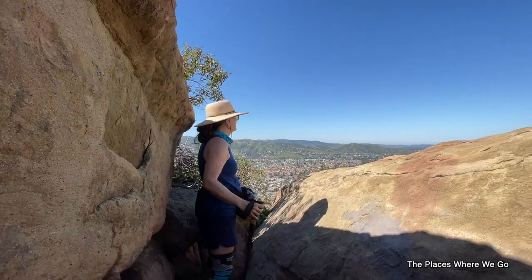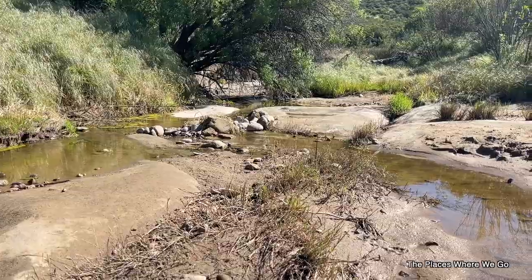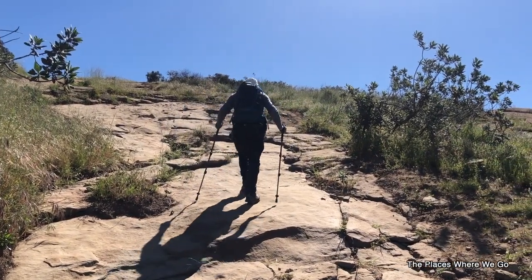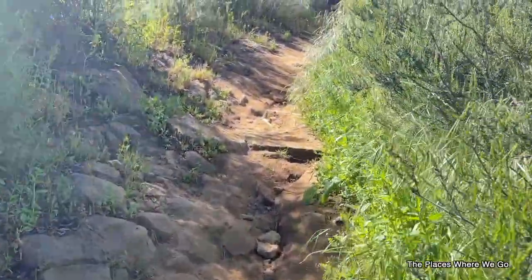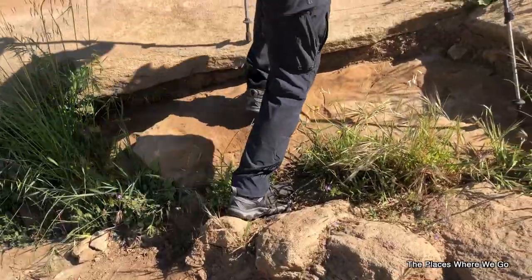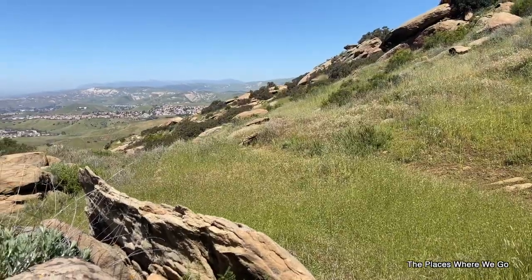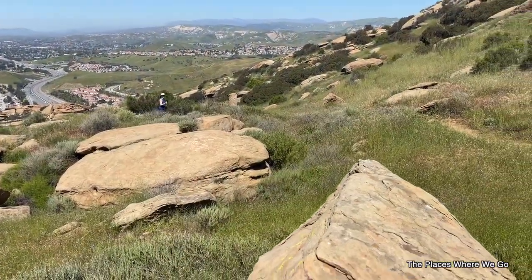The best time to hit this trail is between October and May, ideally when the weather isn't too hot. Wear a good pair of hiking shoes and don't forget your trekking poles — they really come in handy on this hike. The trail involves a steep incline that rewards you with great views of Simi Valley when you reach the top. You'll get quite a workout on the way up.